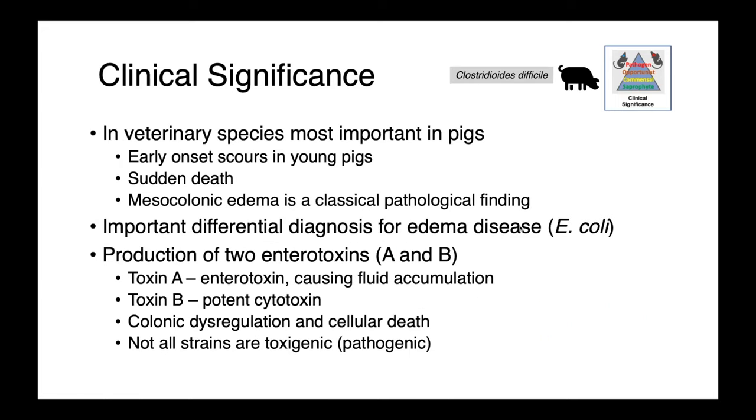Clostridioides difficile is a very important pathogen in people, and in veterinary medicine it's probably most important in pigs. It causes early onset scours in young piglets resulting in sudden death, and mesocolonic edema is the classical pathological finding. It's actually an important differential diagnosis for edema disease. Pathology is a result of two toxins: toxin A, an enterotoxin that causes fluid accumulation, and toxin B, a potent cytotoxin. What we see is colonic dysregulation and cellular death. It's important to know that not all strains are toxigenic — it's possible to have non-toxigenic Clostridioides difficile in the gut not causing any problems at all.